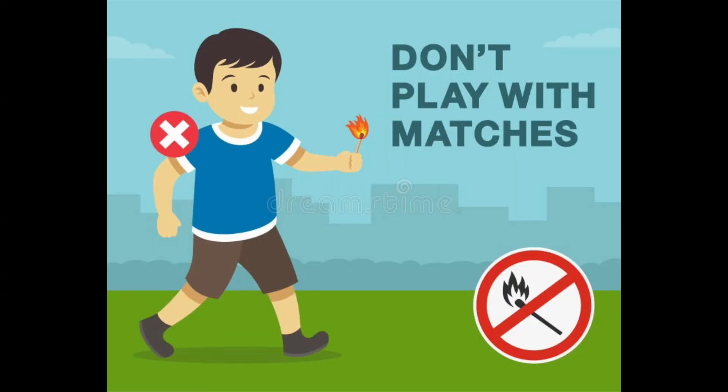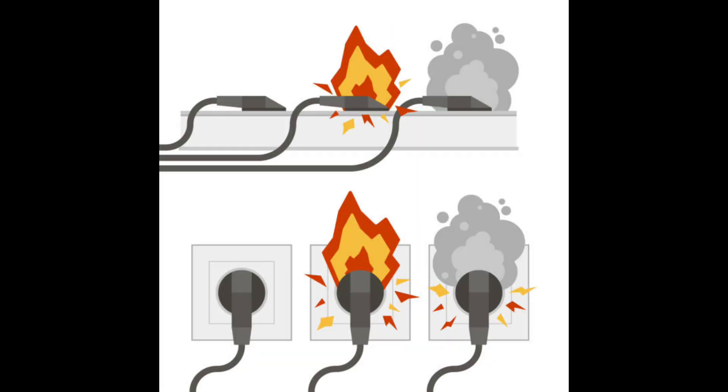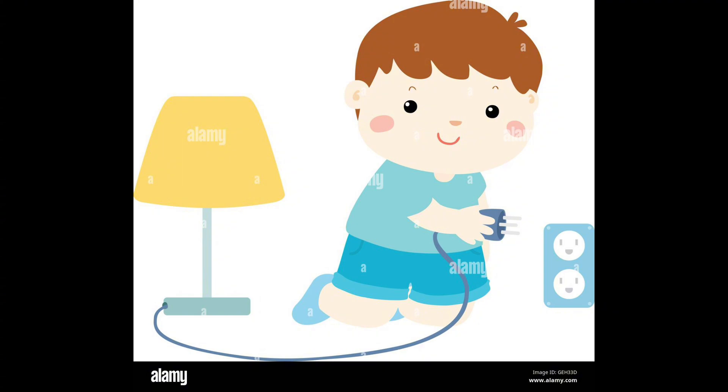Never play with fire or matches. Firefighters and safety practitioners always tell us that fire is very dangerous, and matches are not toys. If you need to use them, ask for the help of your mom or any adult around you. Avoid overloading the outlets, and remember to unplug and switch off appliances and gadgets when not in use.